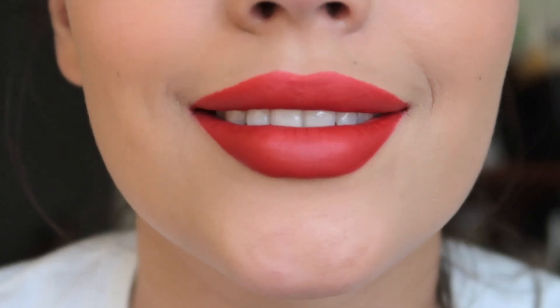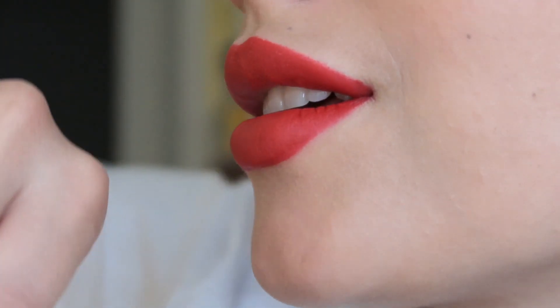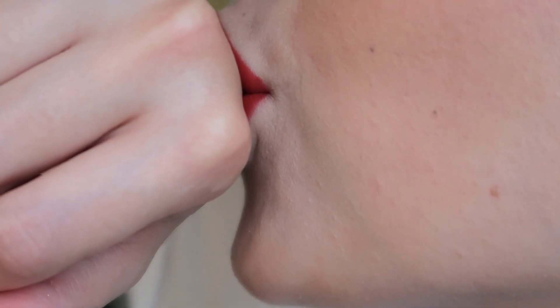At this point I could also add some gloss on top but I like it the way it is now so I'm going to leave it. But yeah, this is the best way to make your beautiful red lipstick last longer. Let me know what you think.